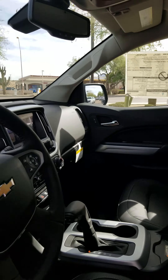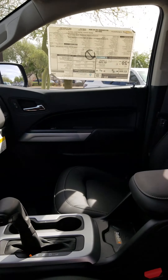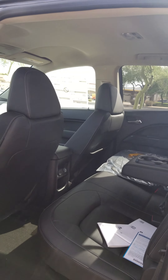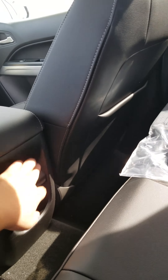You have all leather, you have your 8-inch screen, you have Bose premium system, you have a wireless charger right here for your phone. Come over here — you have plenty of space, the middle console right here, you have USB port and a 12-volt charger.